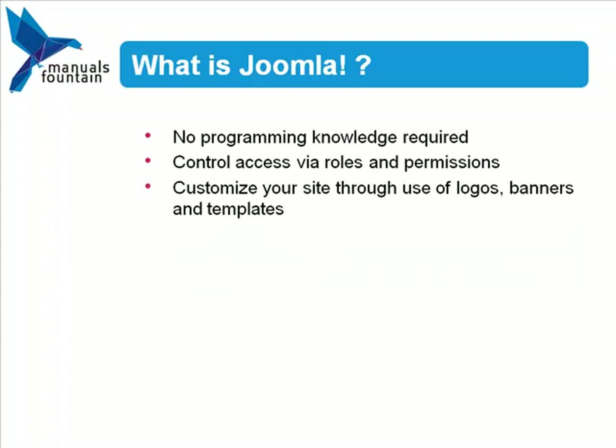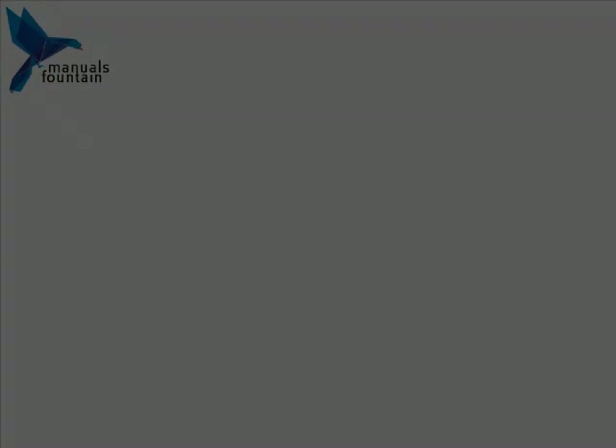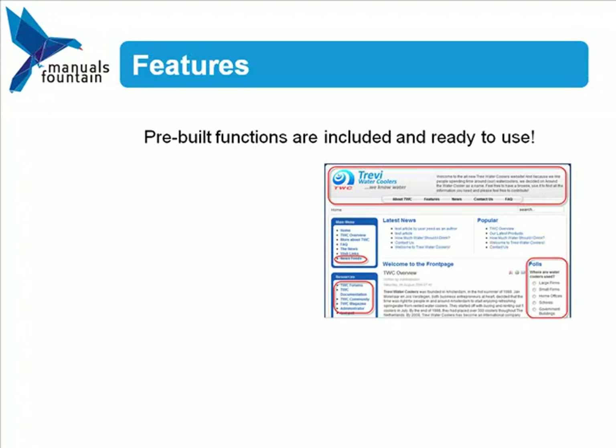You can customize the look of your Joomla website by adding your company logo, adding banners, and changing your Joomla template. A major advantage of Joomla is that it already comes with a variety of pre-built functions ready for you to use on your website.